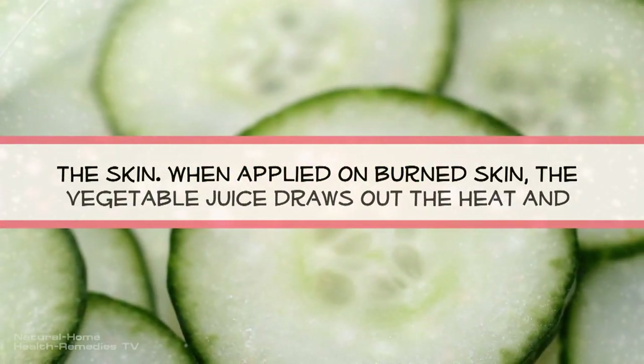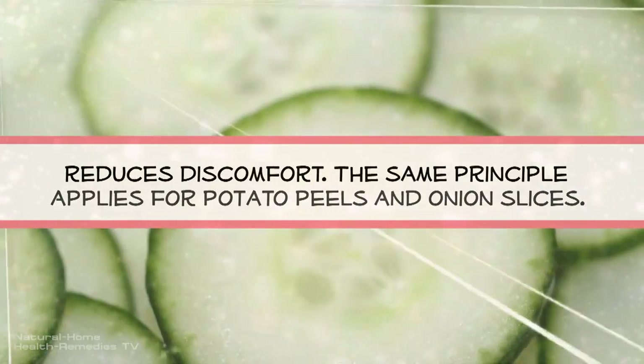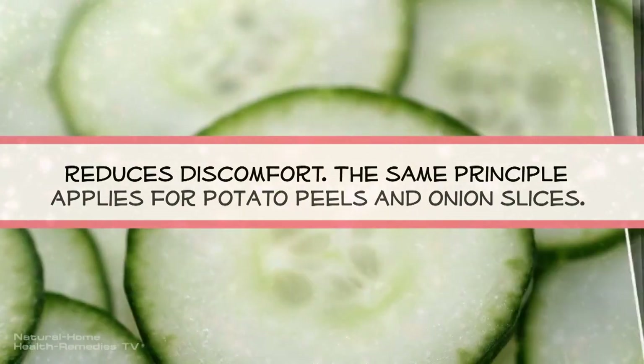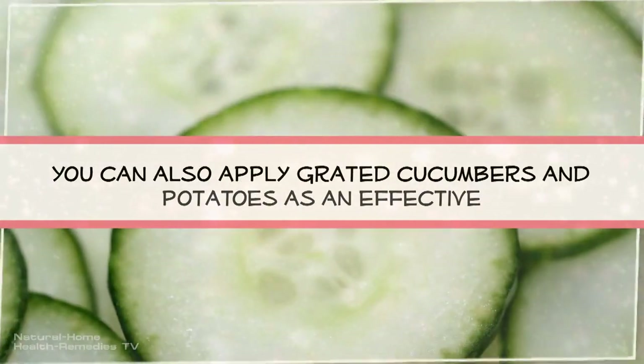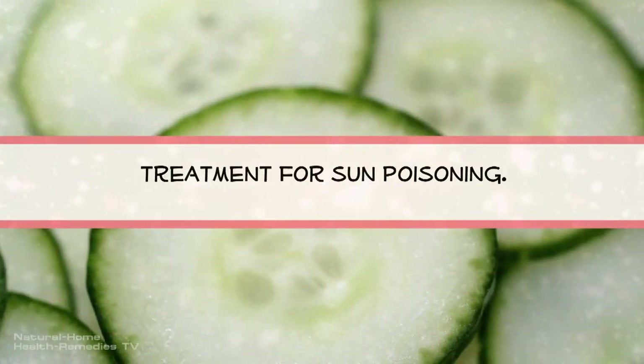Remedy number five: cucumbers. Sliced cucumbers have a cooling effect on the skin. When applied on burned skin, the vegetable juice draws out the heat and reduces discomfort. The same principle applies for potato peels and onion slices. You can also apply grated cucumbers and potatoes as an effective treatment for sun poisoning.